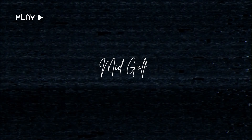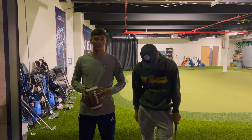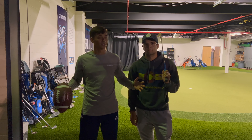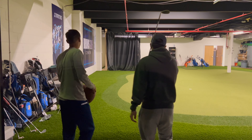Hey guys, welcome back to another big golf video. Today we're giving you guys a tour of our golf facility, just because why not — you got to know what it looks like before we continue on and get famous, for all you 48 subs out there. Will, you want to take us into this facility? Follow us this way.